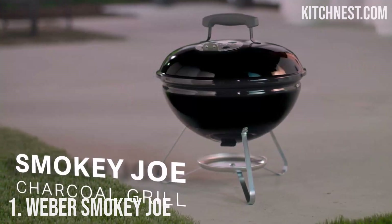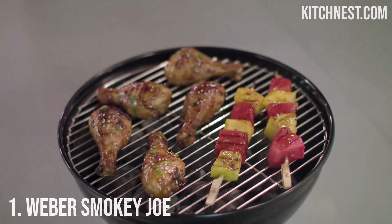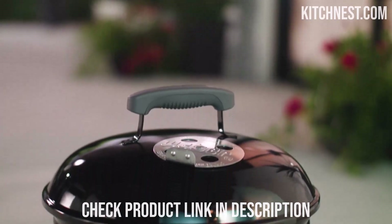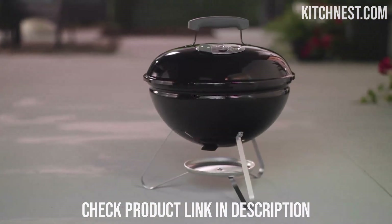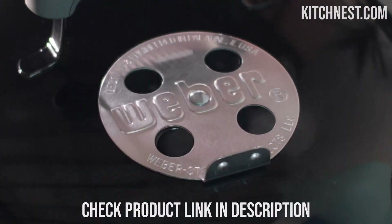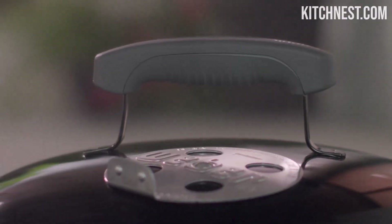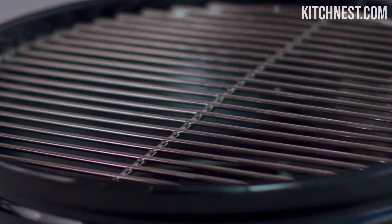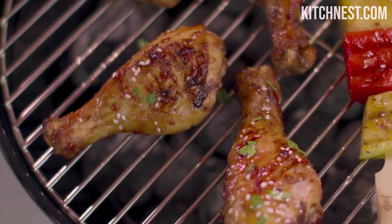Number 1: Weber Smokey Joe. Experience the ultimate in portable grilling with the Weber Smokey Joe Charcoal Grill. From its compact and lightweight design to its superior heat retention capabilities, the Smokey Joe is the perfect companion for those who love grilling on the go. Whether you're headed to the beach or embarking on a road trip, this grill ensures a memorable culinary experience. With compact dimensions of 17-inch H x 14.2 W x 14.5 D inches when the lid is closed, it's easy to load into your car for any journey — the Smokey Joe effortlessly fits into your plans.